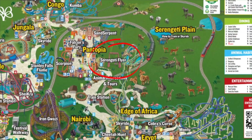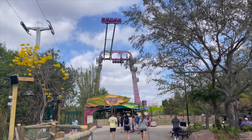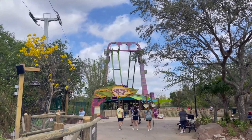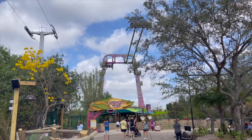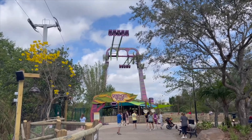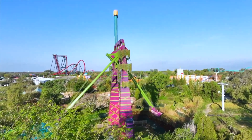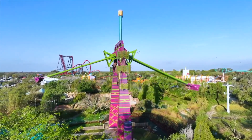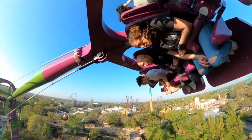Let's take a minute and talk about Busch Gardens' newest ride, the Serengeti Flyer. This is a must-ride and is the largest ride of its kind in the entire world. The views you get of the park while riding it are awesome. My biggest tip: if you're riding it in the morning before lunchtime, be sure to sit on the side facing Kumba and not the front of the park, so you're not looking up into the sun as you're riding.